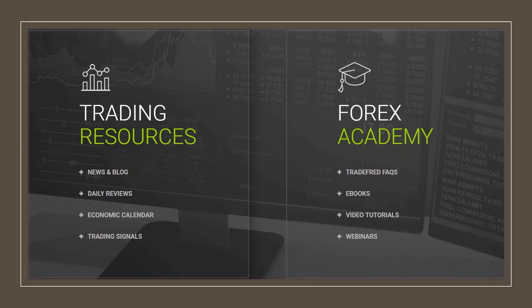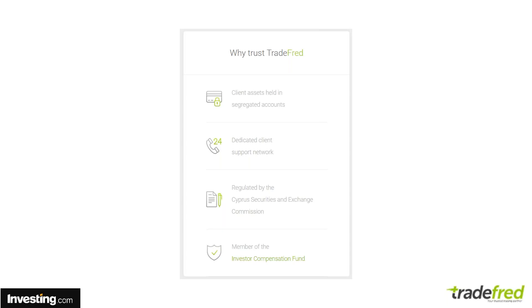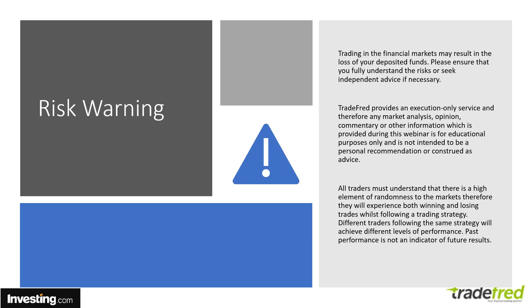When you trade with Tradefred, you get news and blogs, daily reviews, the economics calendar, trading signals, or you can sign up for the Forex Academy. You get a full library of e-books, attend educational webinars, and watch video tutorials. Most of all, they are a regulated provider, regulated by CISIC and passported throughout the European Union. They're also a member firm of the Investor Compensation Fund, so all your funds are safe and insured at all times.